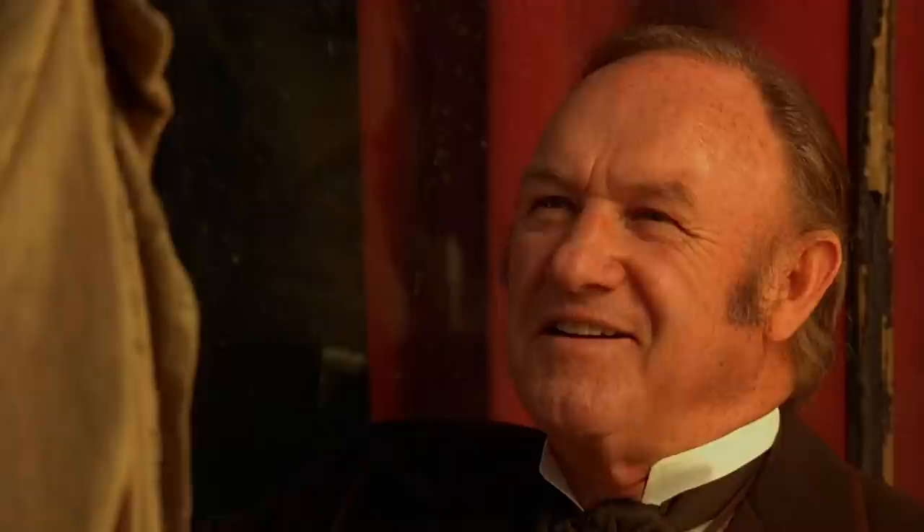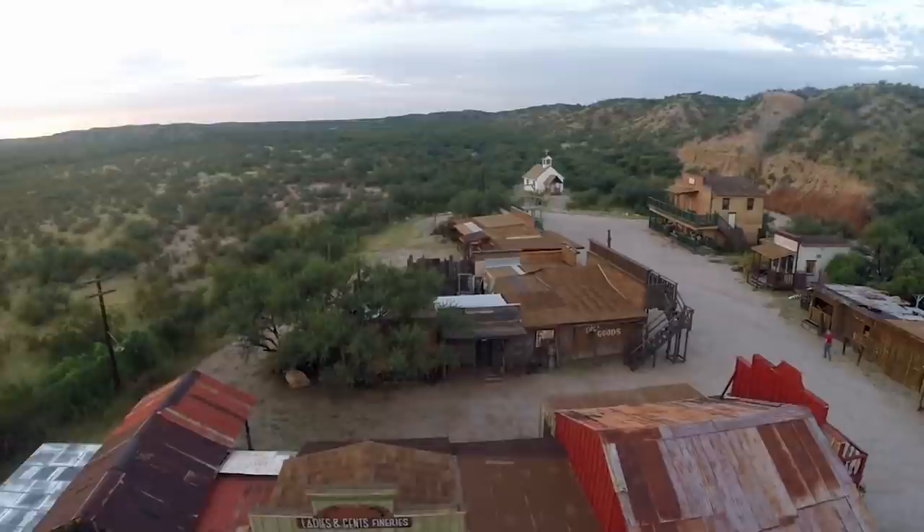This is the first film I've been in at Gammons Gulch, which is yet another western movie set out here in Arizona. It's not far from the historic town of Tombstone, or the Mescal movie set where they actually filmed Tombstone.